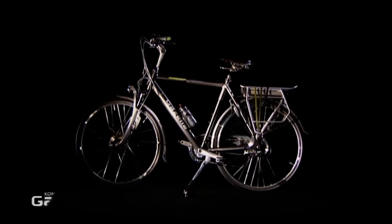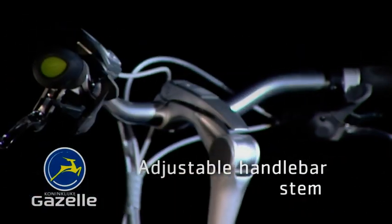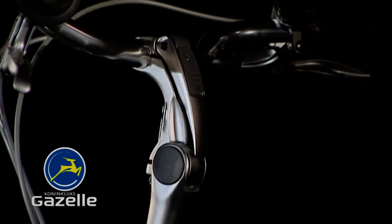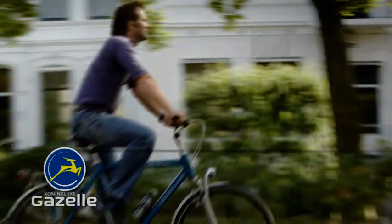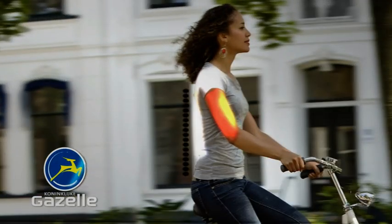A number of important Gazelle innovations. The adjustable handlebar stem: adjustable without tools at any time for an ideal cycling posture. Slightly tilted forward for a more sporty sitting position, or comfortably relaxed upright for a better eye on traffic.